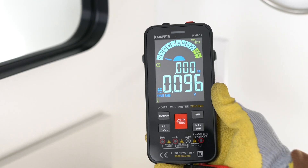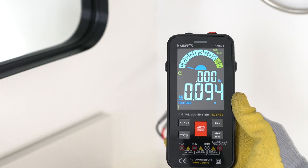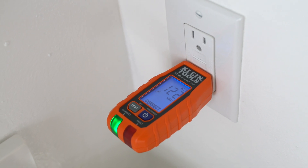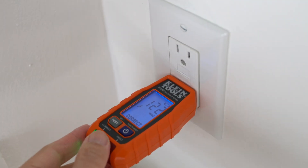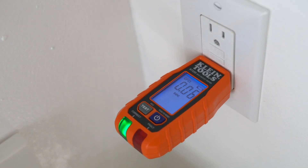I used a multimeter to measure the voltage and it was actually less than 0.1 volt. When you turn the power back on and see a green light, it indicates that under normal operating conditions the circuit appears to function correctly.